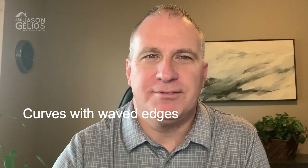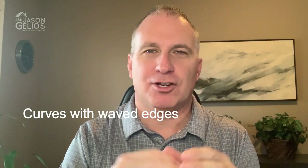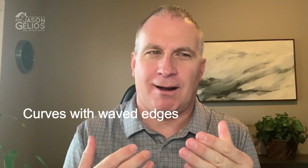Number two is mixing curves with waved edges. So accessories like lamps that have waves in them, wavy design, and then curved furniture. Designers are making a beeline for this type of design — curved edges, probably for the last few years. You pair those two together and you get a nice soft appeal for your eyes.